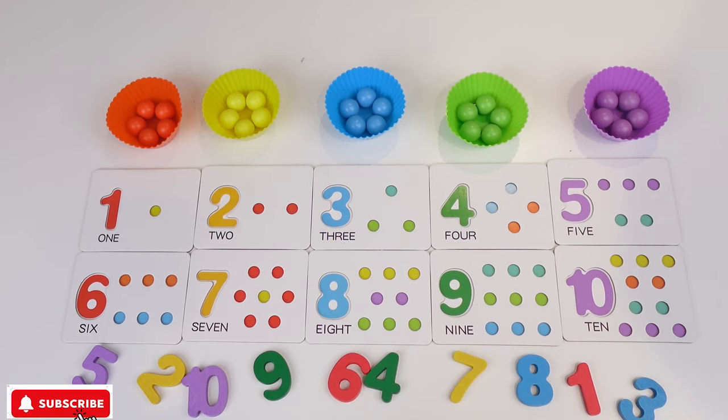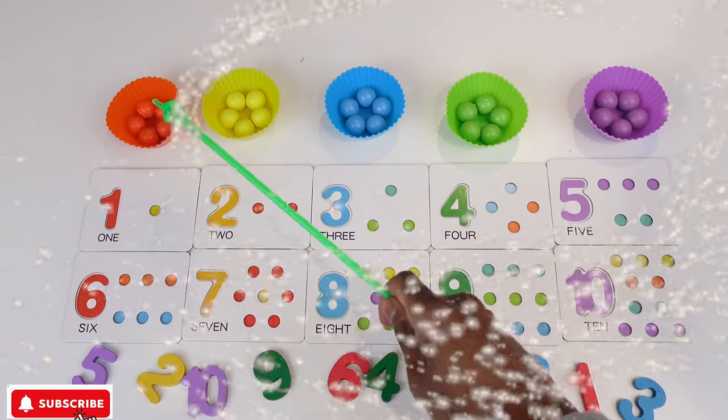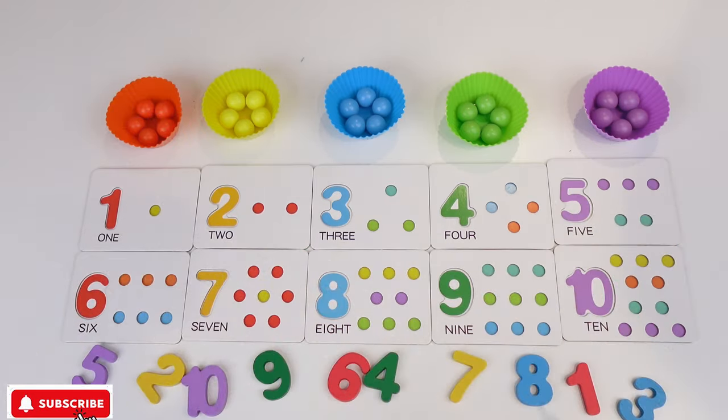Just imagine kids, today we're gonna be learning about numbers. We have so many colors and numbers to help us learn.